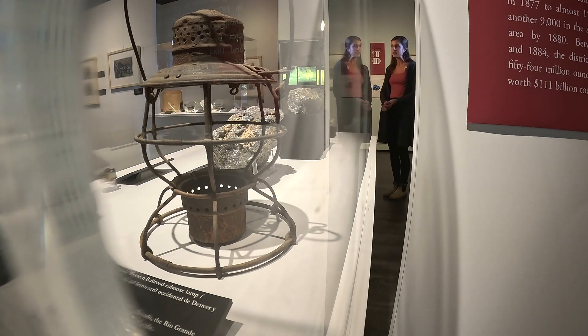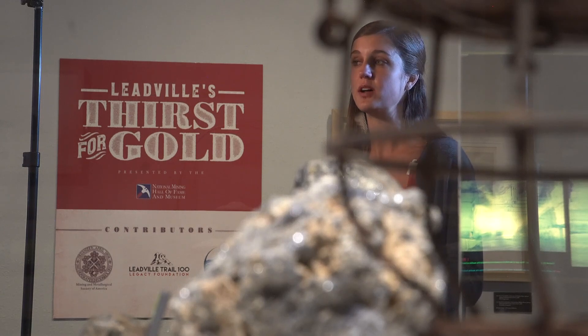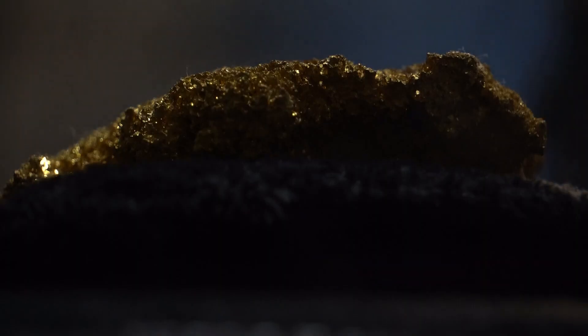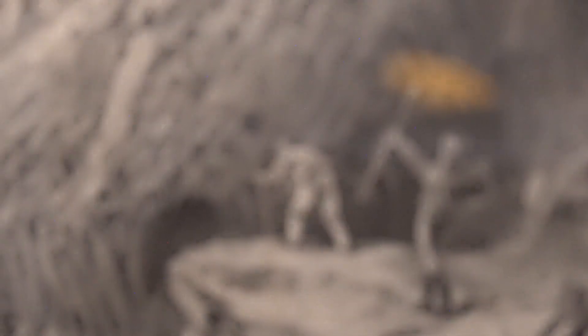It tells the story of the founding of Leadville, the expansion of the businesses to support the growing city, and then various mines and smelters — all told through local Leadville objects and illustrated newspapers. And it includes one massive nugget that's hard to pass by.